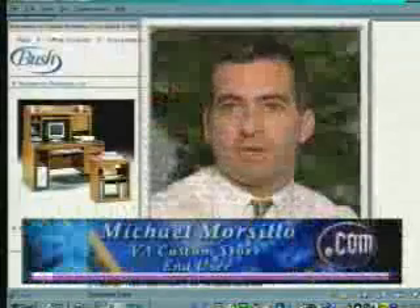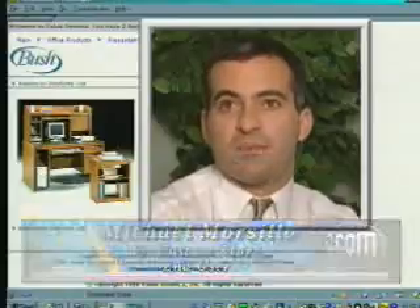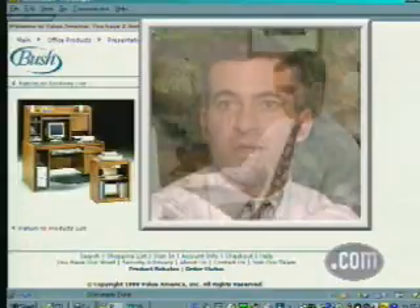I was particularly impressed with the layout and its ease of operation. Once I was in the site, I was able to easily navigate amongst the different categories. Everything is laid out very simply and straightforwardly, so you always know what you're looking for and how to find it.